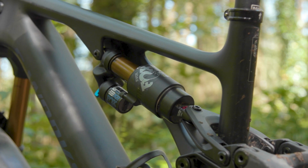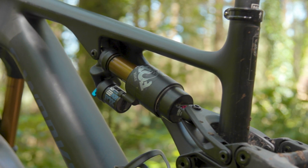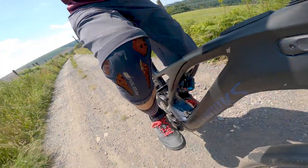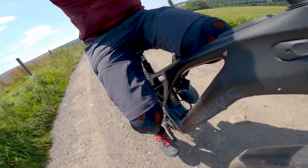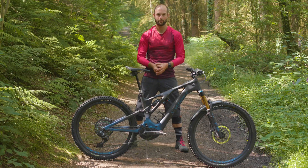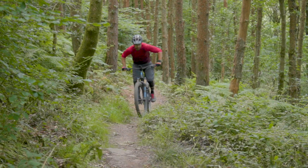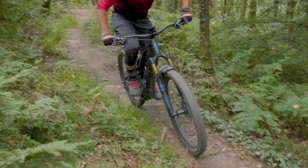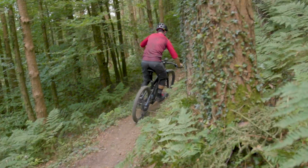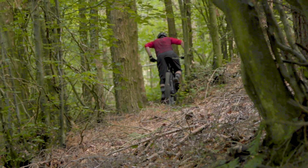Although I ended up with less sag than recommended to give a more downhill-focused ride, I didn't notice any negative side effects on grip or comfort, as the rear end was still able to chew up bumps well. A positive consequence of running the rear end a little firmer was a slightly steeper dynamic seat tube angle, making it feel even better on the climbs.